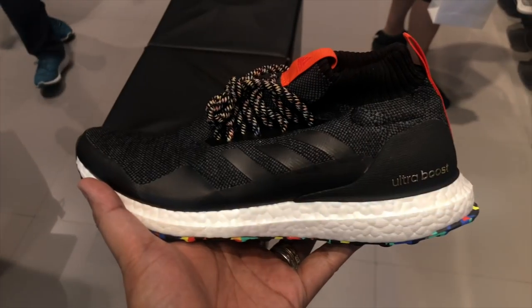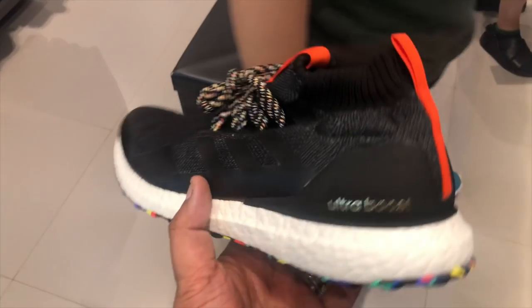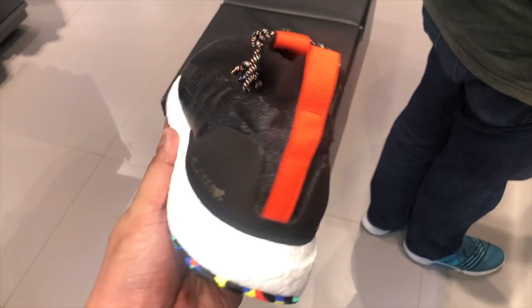Apart from that, there's also a black version — dominantly black on the upper with a white Boost midsole and that multicolor outsole. It does have a little more pop because it has a bright orange pull tab at the back of the heel as well as a bright orange tab somewhere along the middle of the sneaker. These two sneakers are already available at Adidas and at Soul Academy. Check them out if you're in the market for a new Ultra Boost mid.